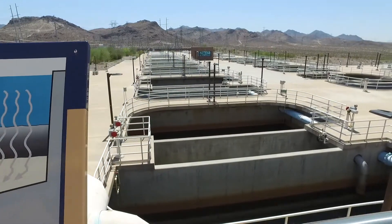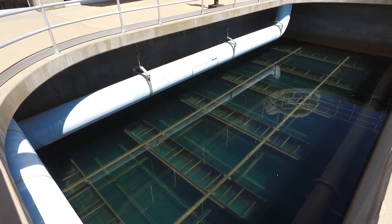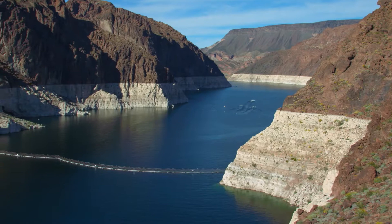One way we do that is by cleaning the water after we take it out of Lake Mead, the reservoir in which it's stored, before delivering it to your home.